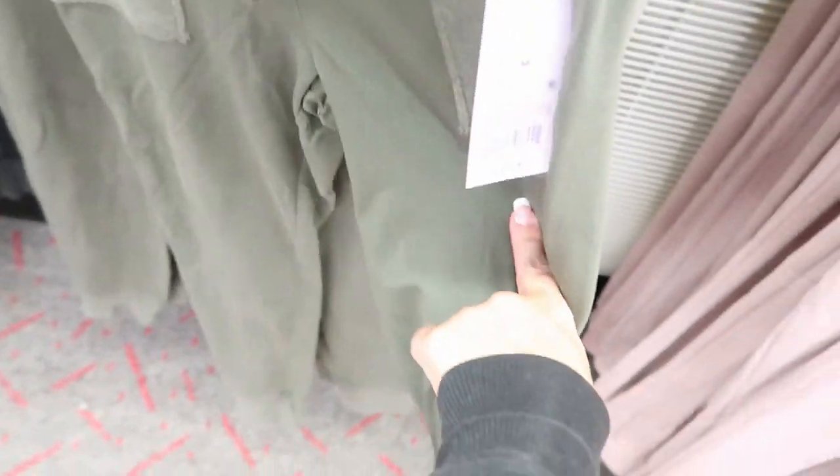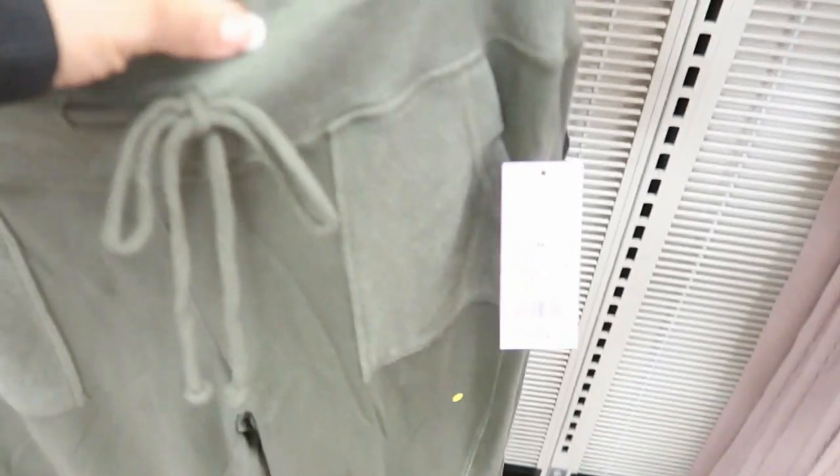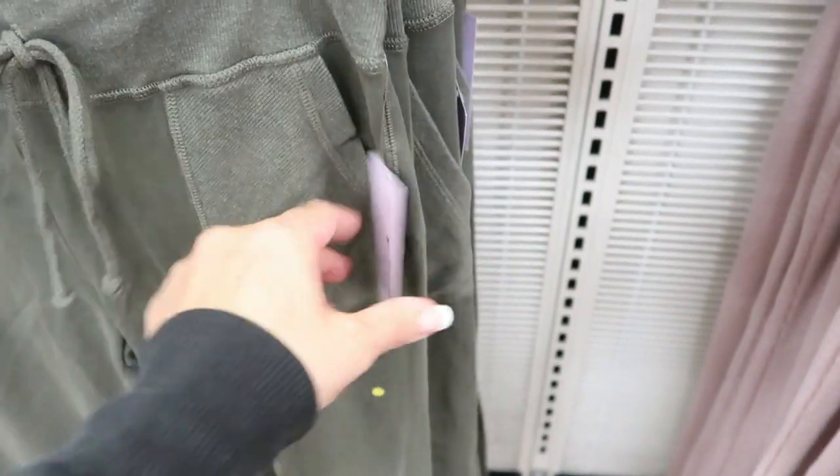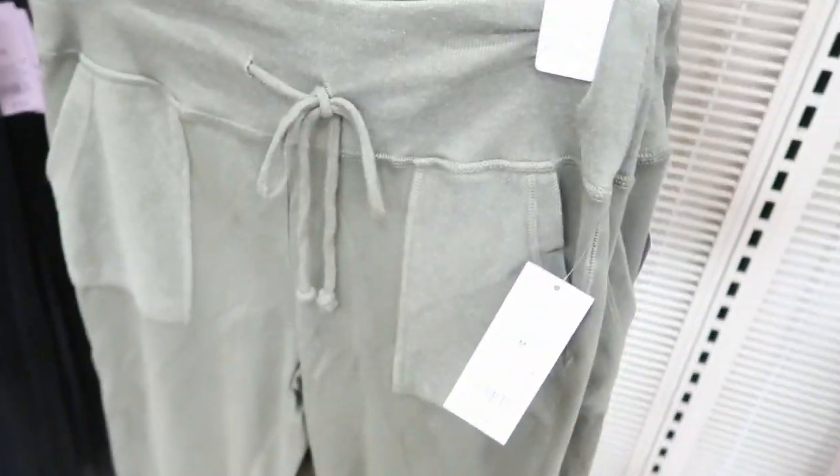These are like cotton joggers with a sweatshirt or knit material on the waist and the pockets. They feel really comfortable. They're $16.00. They have them in this olive green and then this washed out black with gray. They're really cute.